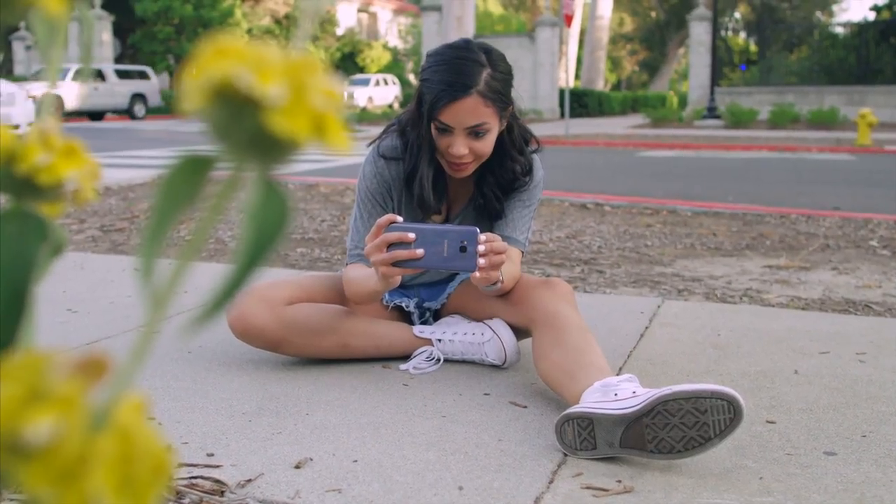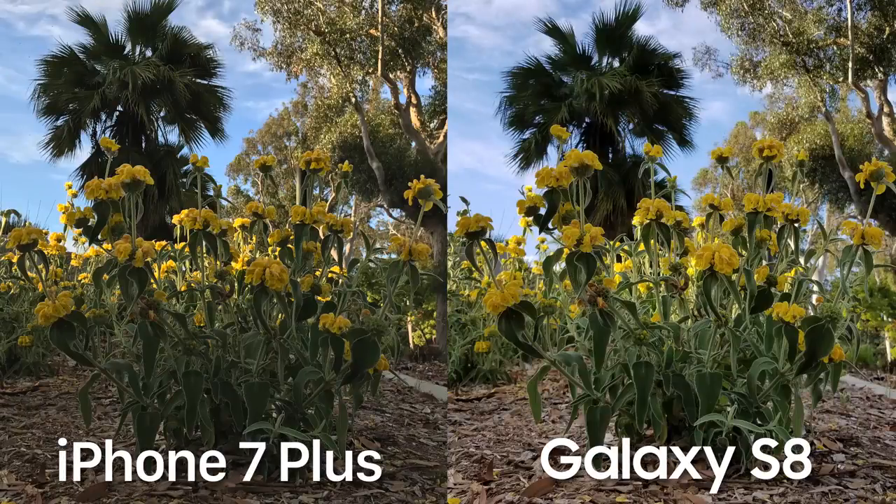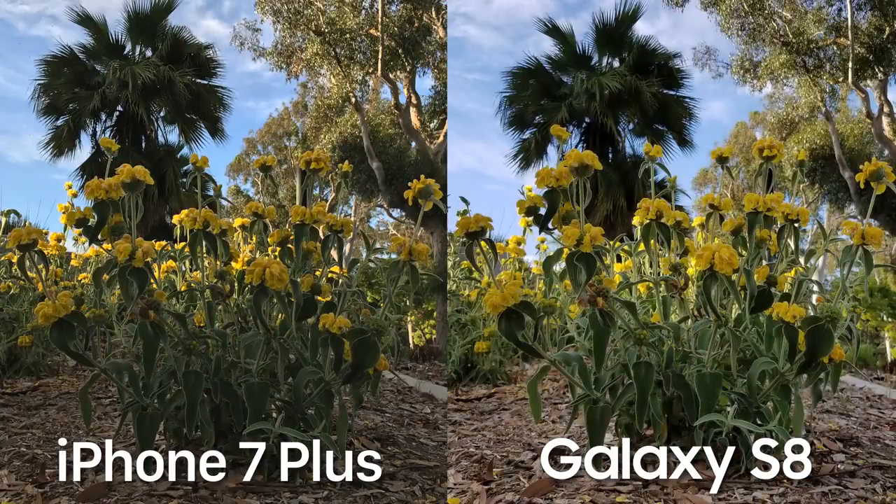Right off the bat, when it comes to outdoor photos, the first thing I notice is that extra contrast the Galaxy S8 Plus has, where on the iPhone 7 Plus it's a little bit more toned down, so we have the darker areas of the Galaxy S8's photo being very crushed, losing information. I think the iPhone 7 Plus has a more natural-looking photo and it's probably the most realistic representation, but that doesn't necessarily mean it's the best photo. That all comes down to personal preference, but both cameras are doing a great job here.